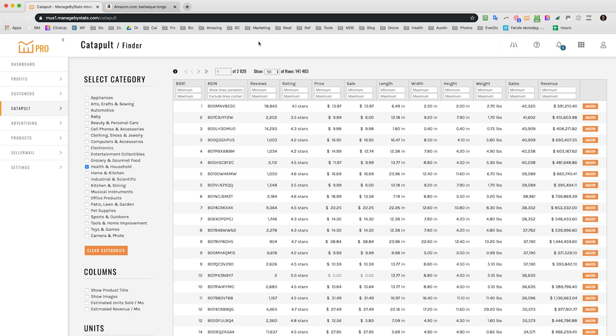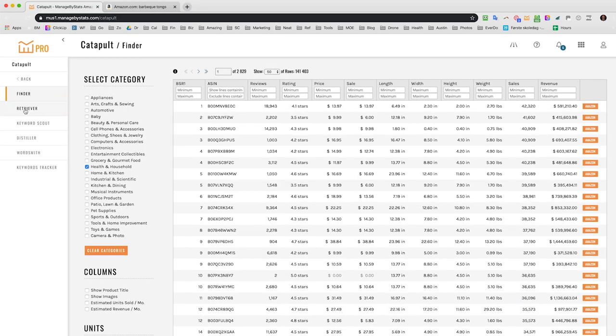On the left we have the main menu, and we're going to focus on the Catapult section. Catapult basically means taking something that's not really going yet and catapulting it into high volume. This is a good set of tools to see because these have only been finished in the last two to three months, so for those who have seen Managed by Stats before, these are tools you probably haven't come across yet.